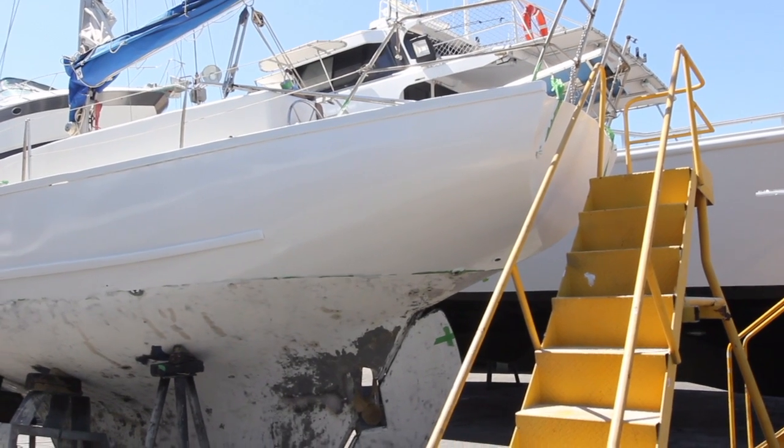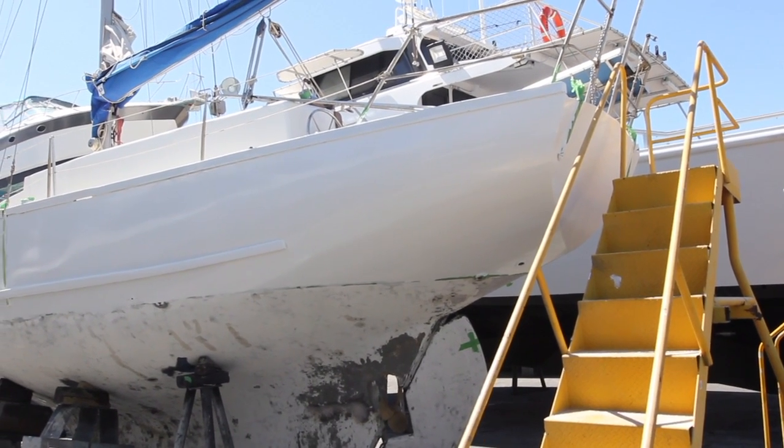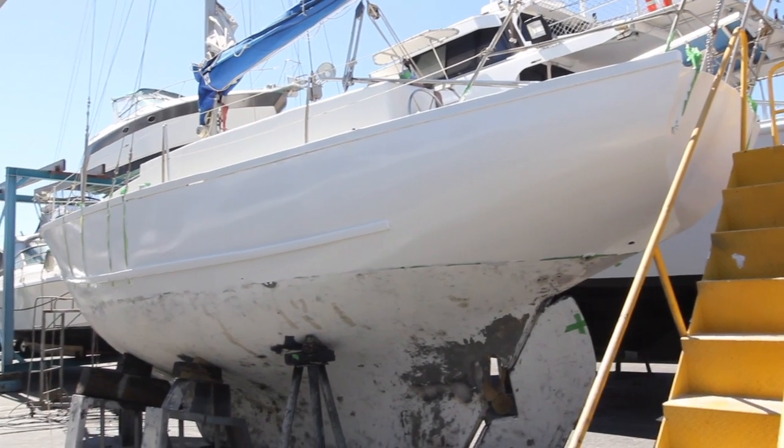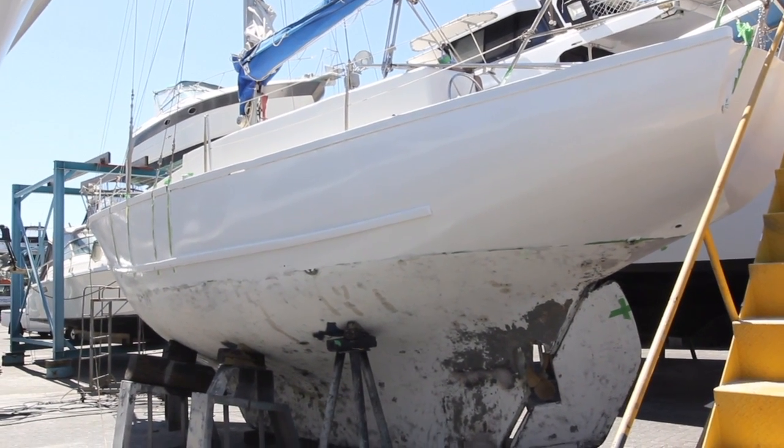It's a view from the back. First coats. Tomorrow will be Sunday — this is day 26, tomorrow will be day 27 — and we're going to go do the next coat.